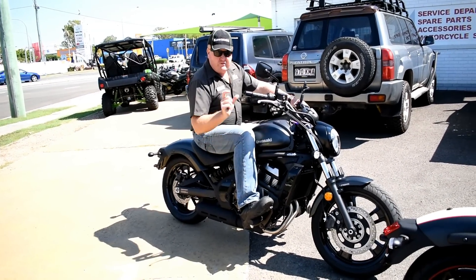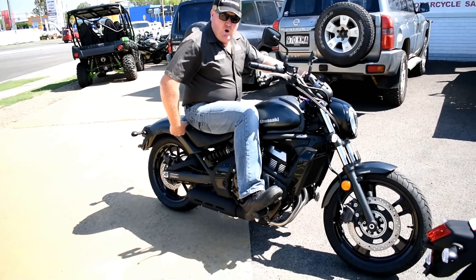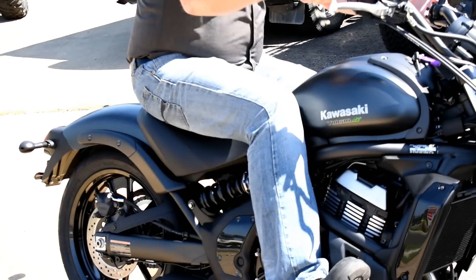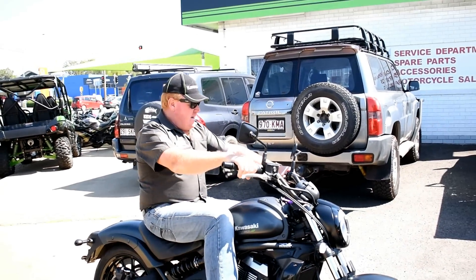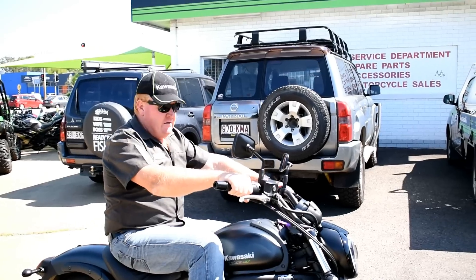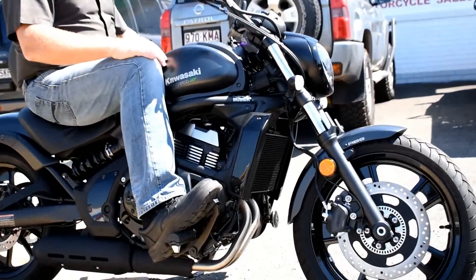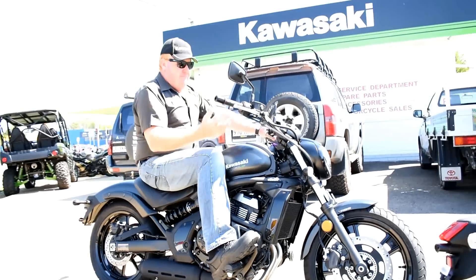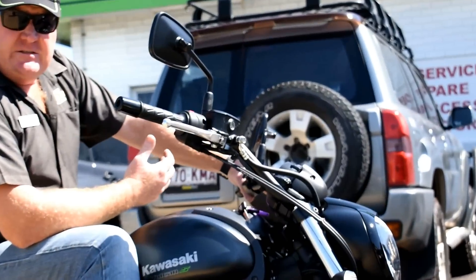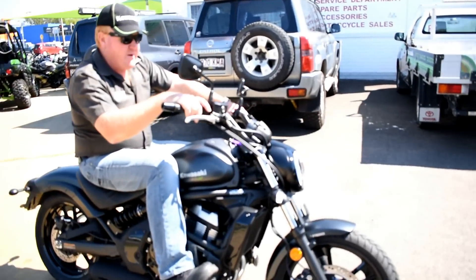What I would do is put the pegs forward about an inch and get the optional seat so I could move back just that little bit further. Other than that, it's quite comfortable — it fits fine. I've ridden these and we're going to do a proper test ride on them one day. Basically, it's got a really nice light clutch combined with ABS brakes — it's a pretty good package.